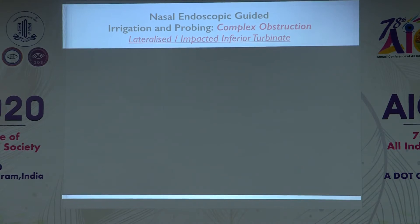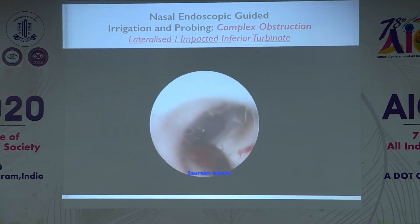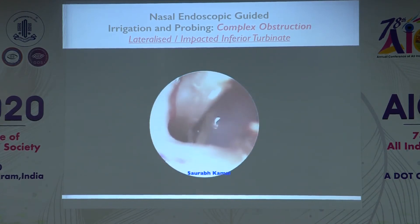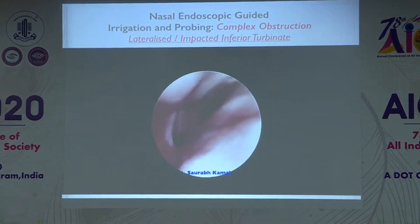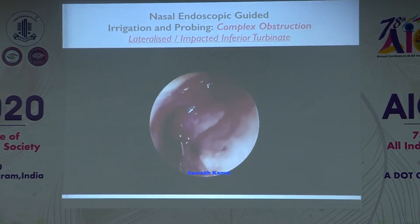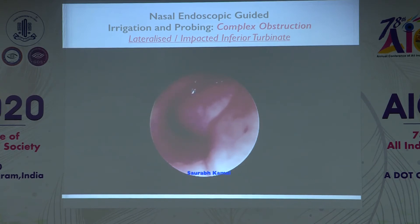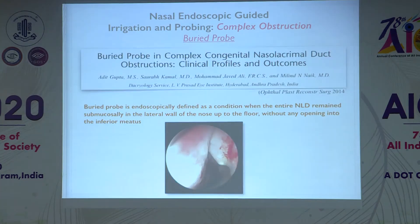Now let's look at complex obstructions on nasal endoscopy. An impacted — or more accurately, lateralized — inferior turbinate is one where the turbinate is very lateralized and adheres to the lateral nasal wall. You need to medialize it to see the nasolacrimal duct opening and then pass the probe. Compared to the previous case, you can see some redundant mucosa where the probe is coming through. This case requires tilting the probe to about 45 degrees and slitting open the entire mucosal fold to achieve a high success rate.